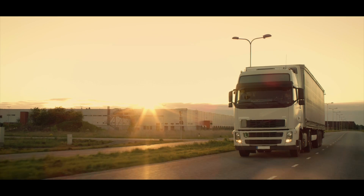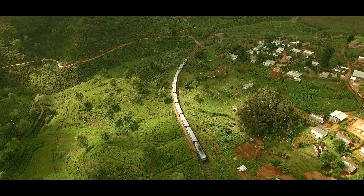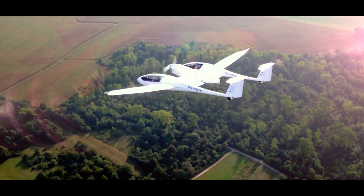Hydrogenics — the name companies around the globe rely on with some of the most innovative solutions. Check out our other videos of Hydrogenics technology.